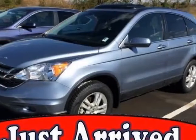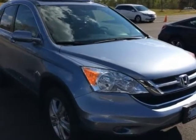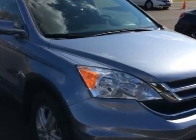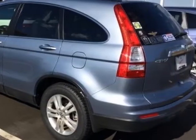Come take a look at the certified pre-owned 2011 Honda CR-V. Carfax has certified this CR-V as having one owner, and it has just under 21,000 miles.